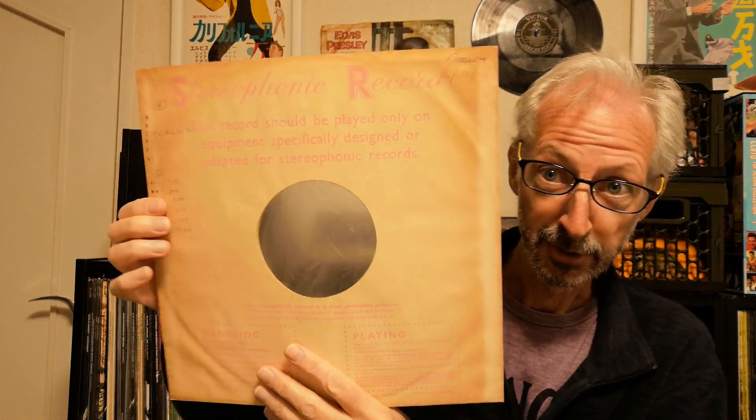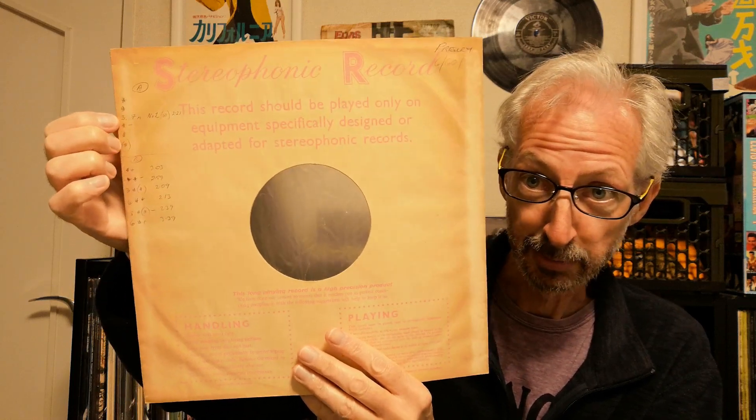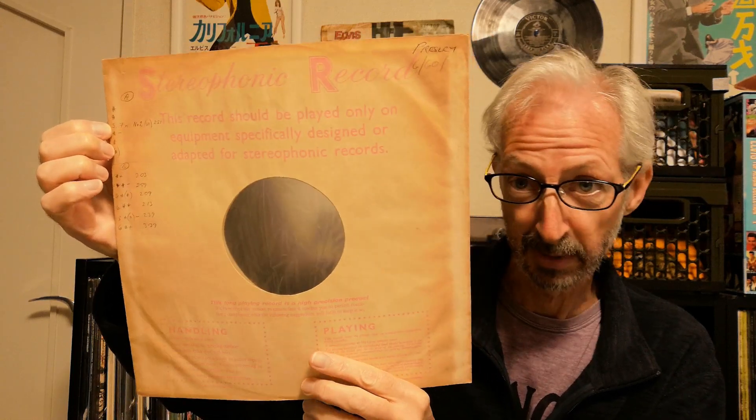Somebody's written some of the track timings on the back of the inner sleeve, and they've even put number two next to Side A track three, which is 'The Girl of My Best Friend.' That might refer to the chart position of that particular single, because 'A Mess of Blues' and 'The Girl of My Best Friend' reached number two in the UK while we were waiting for 'It's Now or Never,' which was delayed.